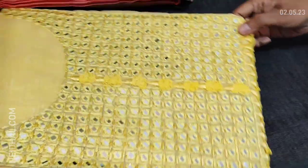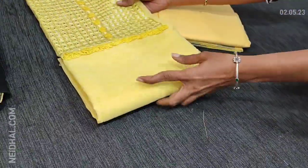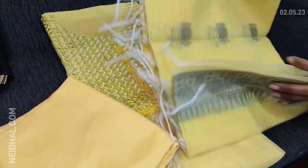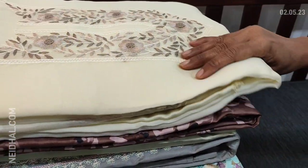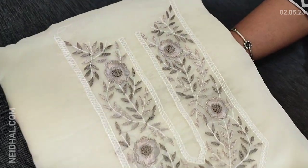The next color is in pastel yellow, with beautiful work on the yoke portion. We have a matching silky bottom and a zari woven slub silk cotton dupatta.